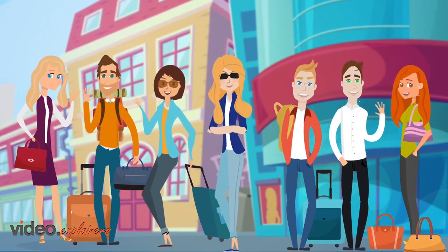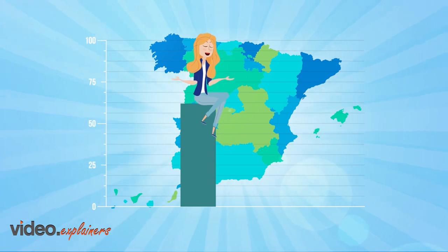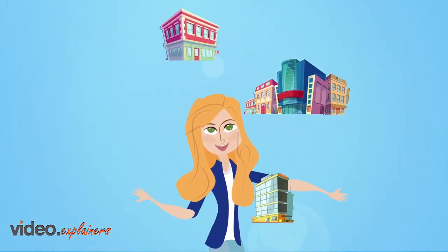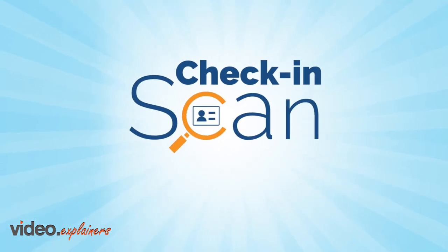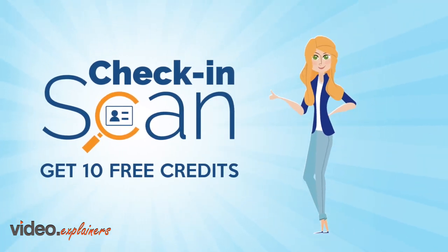Now Jane has more time and is back in action and her business has grown even larger. Do you rent or manage your own holiday properties? Then get started with Check-in Scan and get 10 free credits when you download the app today.